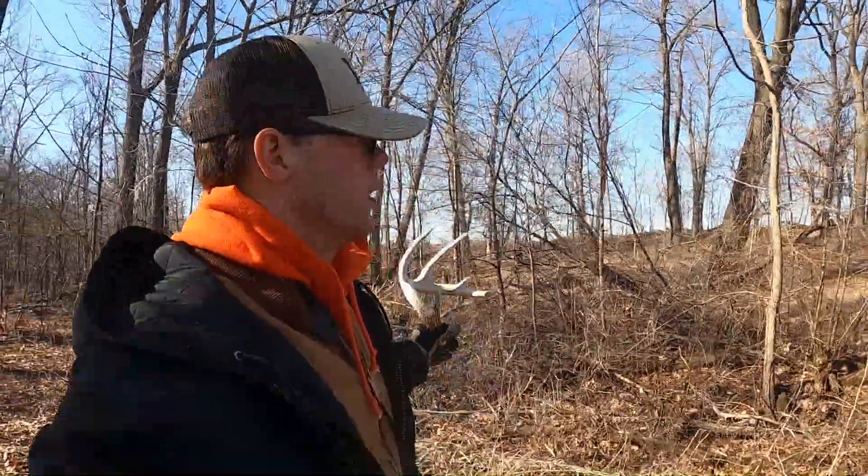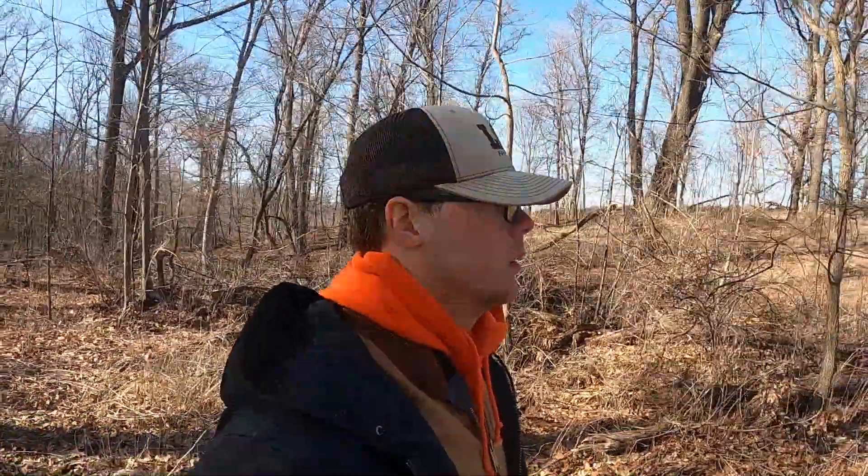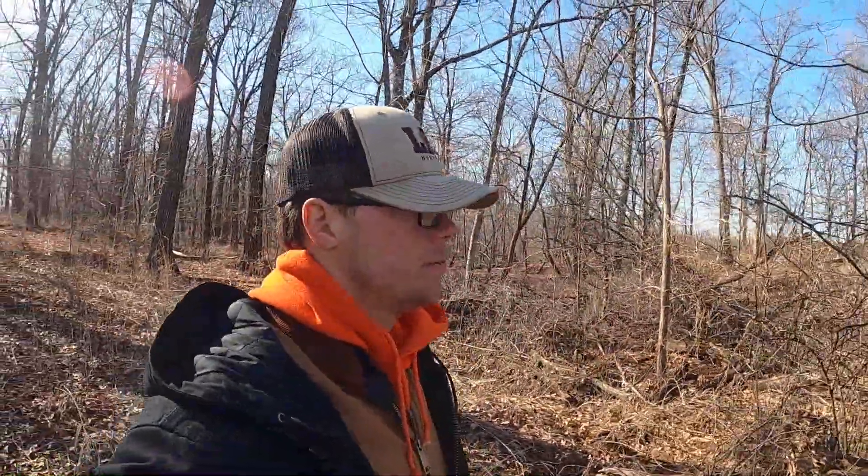We find quite a few every year in this section of the property. This is also where we do turkey hunting. Me and Jacob both shot turkeys within a couple hundred yards of this area, and usually find a shed or two turkey hunting. Keep going.